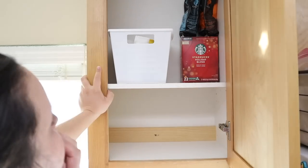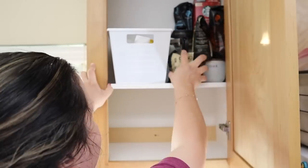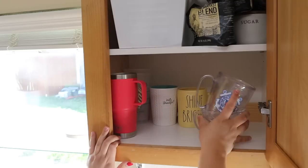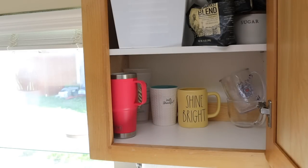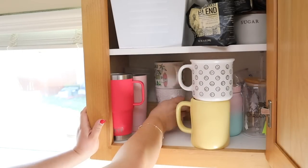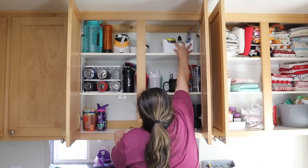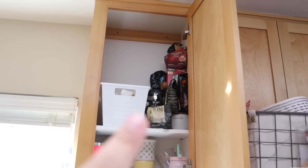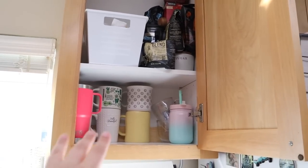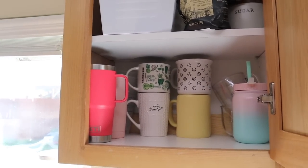Don't judge me on how much coffee you're about to see — I had no idea I had this much coffee. It's okay, I'm going to drink it all; it might just take some time. So no more buying coffee. I have my medicines and then my coffee mugs and cups — I'm still missing some but I have enough space to put them up there.